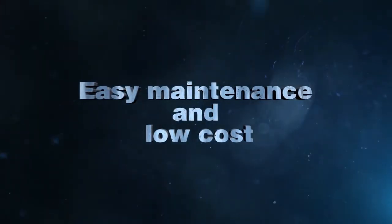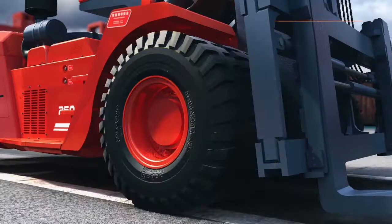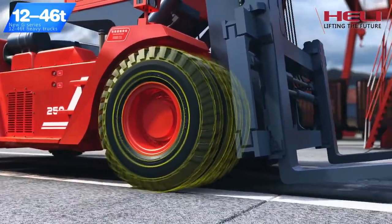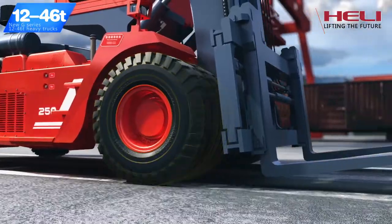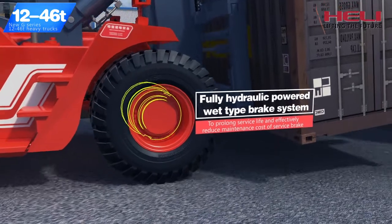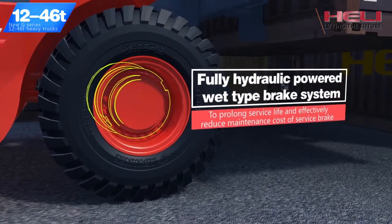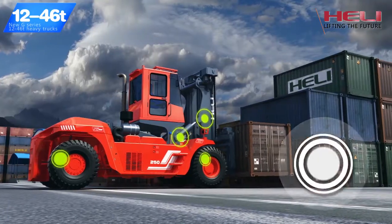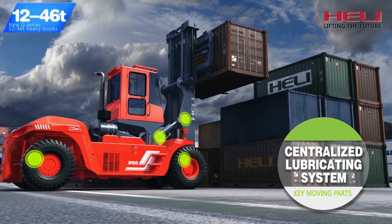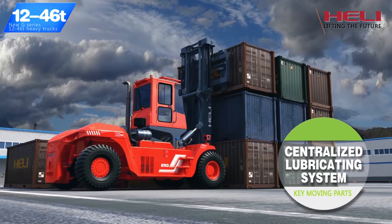Easy Maintenance and Low Cost. Heavy truck special tires are used, offering long service life and reduced operating costs. Fully hydraulic powered wet-type brake system is used to prolong service life and effectively reduce maintenance costs. Centralized lubricating system and maintenance-free parts on key moving parts improve maintenance convenience and extend parts replacement intervals.